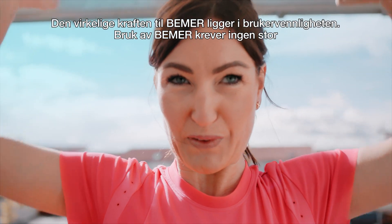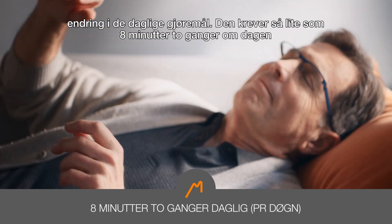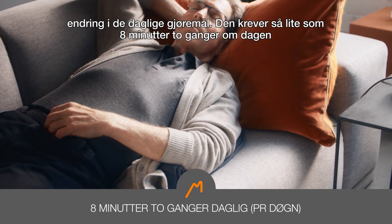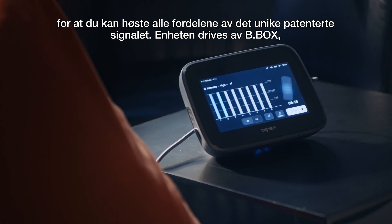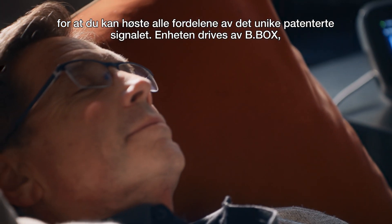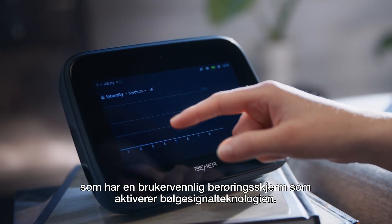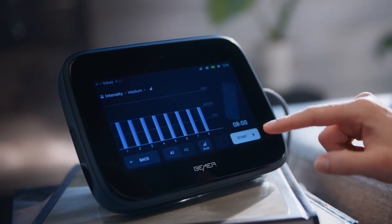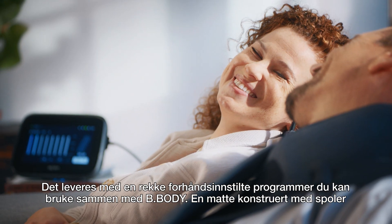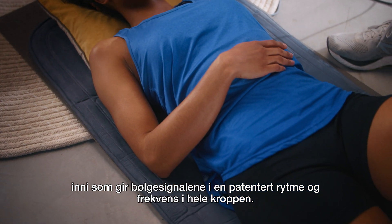The real power of Beamer is in its ease of use. Using Beamer requires no change in daily behaviour and requires as little as 8 minutes twice a day to reap the full benefits of its unique patented signal. The device is powered by the Bee Box, an easy-to-use touchscreen monitor that activates the wave signal technology. It comes pre-set with a variety of programmes to use with the Bee Body, a mat engineered with coils inside that deliver the wave signals in a patented rhythm and frequency throughout the body.